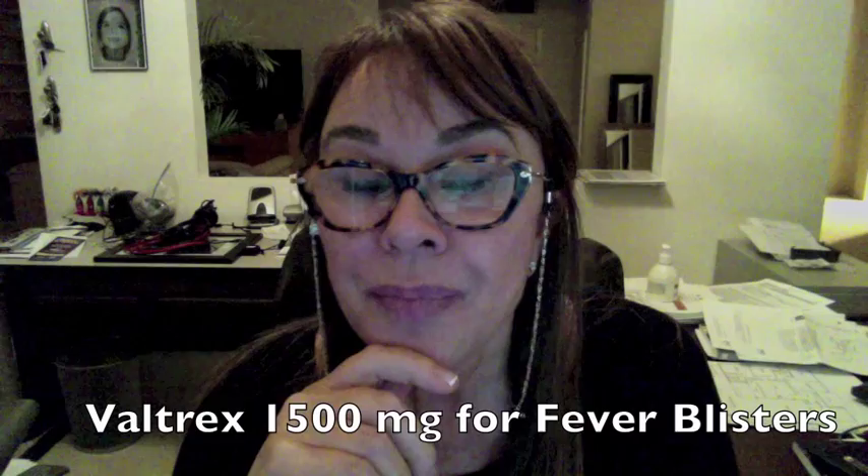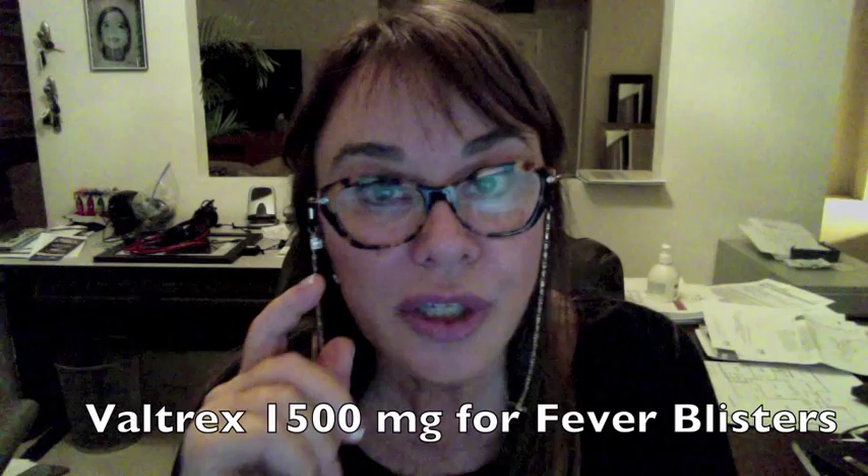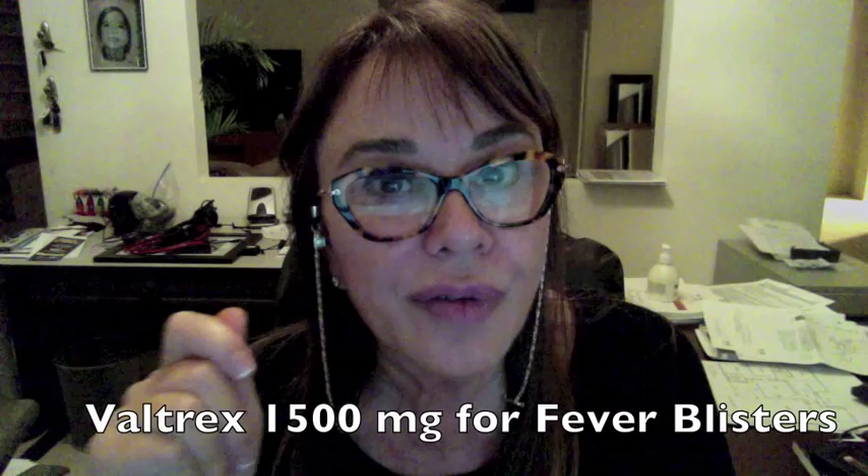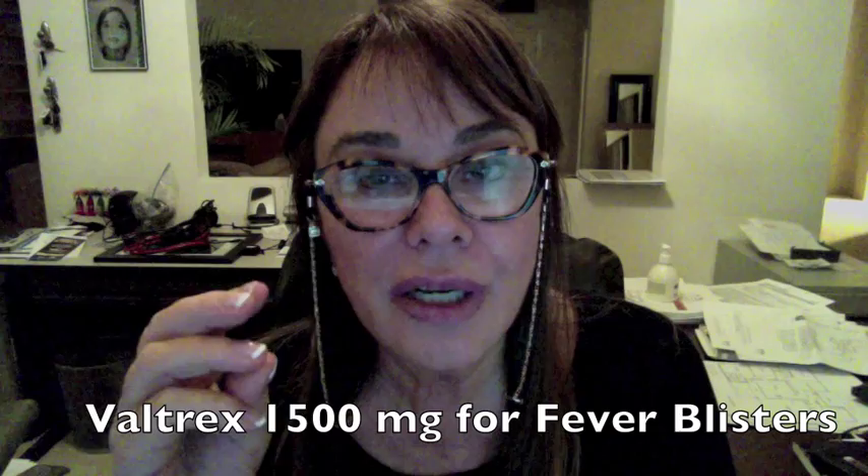That's all I have to say. I want you to have a wonderful workshop and I wish you the very best. I will give you pictures of those topical anesthetics. One other thing: if you're working on lips, make sure you have fever blister medication. If your client has any history of herpes at all, make sure they get a prescription for Valtrex. They can take three pills — each pill 500 milligrams. I prescribe that for my patients: 1500 milligrams.